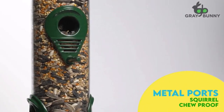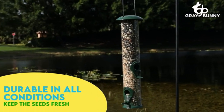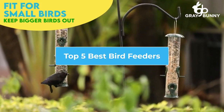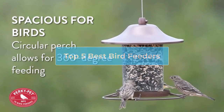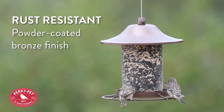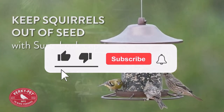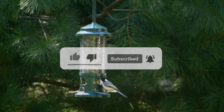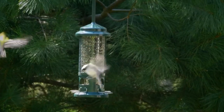Welcome to my channel. I've conducted extensive research and analyzed numerous reviews to bring you the top 5 best bird feeders. Each feeder is unique and offers its own set of features, benefits, and prices. To help you make an informed decision, I've compiled a list of the best bird feeders from reliable brands. If you want to learn more about the price, benefits, and features, be sure to read the description. Let's get started and watch the video.